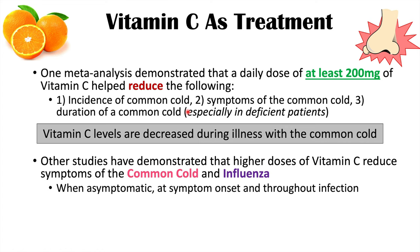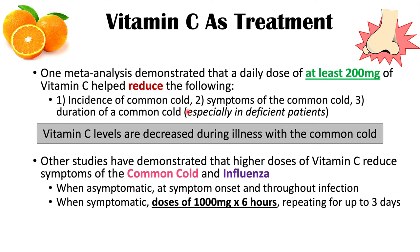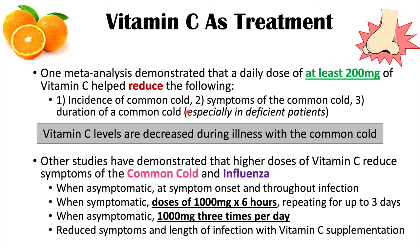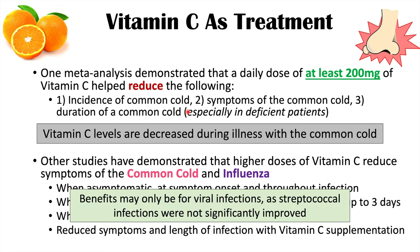Other studies demonstrated that higher doses of vitamin C reduce symptoms of the common cold and influenza — used when patients are asymptomatic, at symptom onset, and throughout the infection. When symptomatic, doses of 1,000 milligrams every six hours for up to three days seemed beneficial. When asymptomatic, mega-doses of 1,000 milligrams three times per day were used, and these higher doses reduced symptoms and length of infection. However, the benefits may only apply to viral infections, as streptococcal infections were not significantly improved.